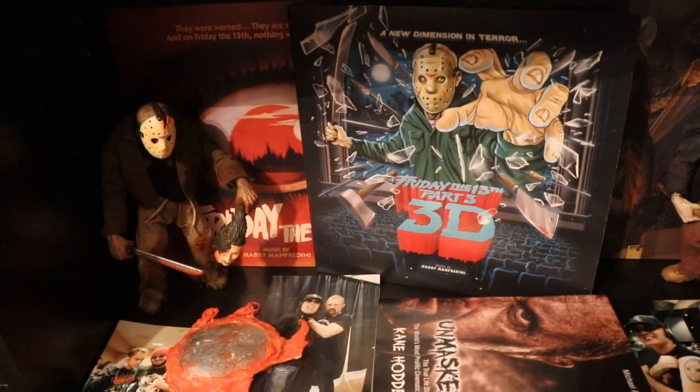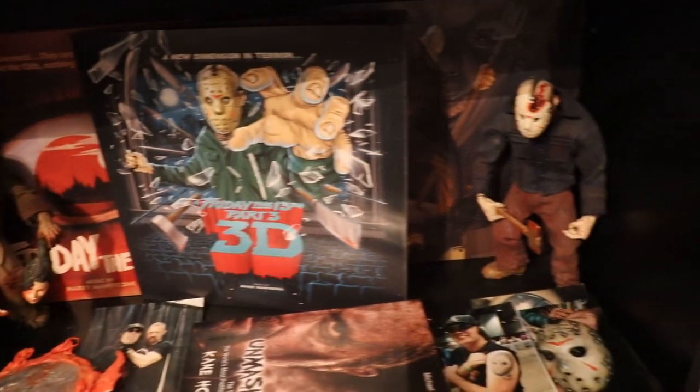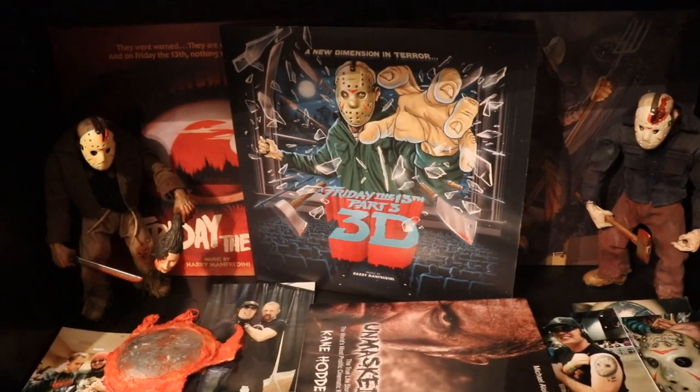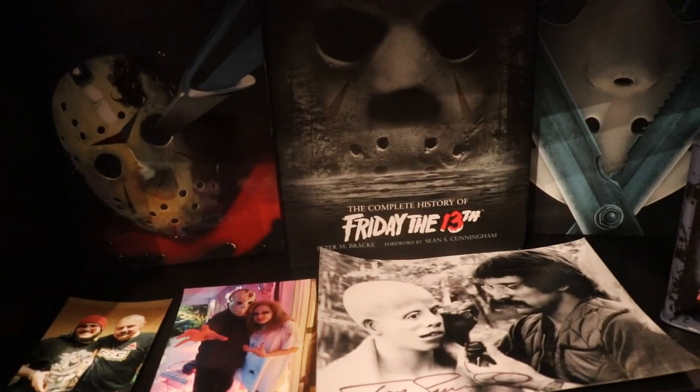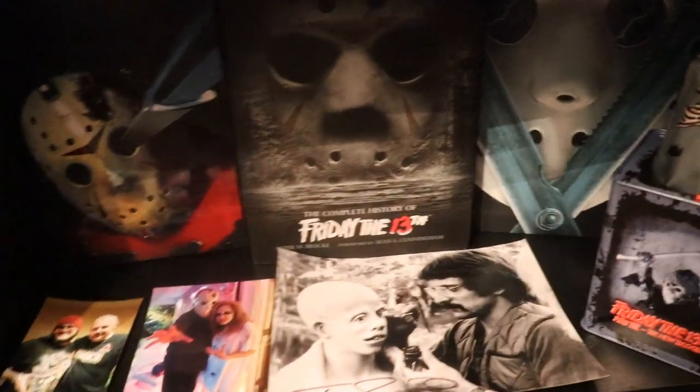On this next shelf we have some vinyl records of the soundtracks from the original Friday the 13th films — Parts One through Five — plus some random pictures and books. Down here it's more of the same: more albums, a little jack-in-the-box, and some autographed pictures by Tom Savini.